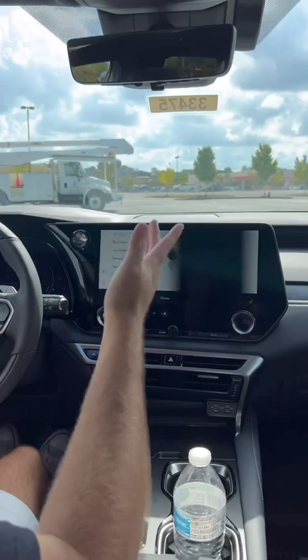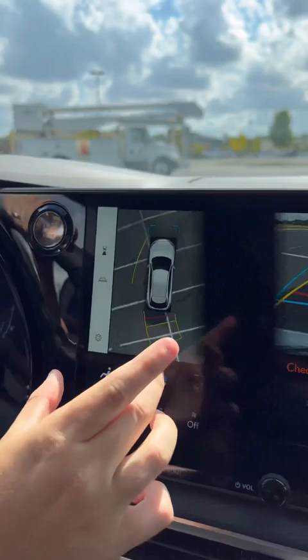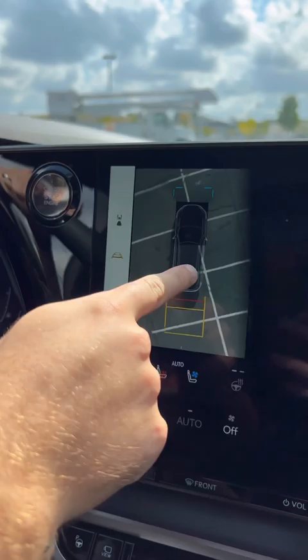Secondly, you have a very impressive 14-inch display, but that's not really the crazy cool tech feature. You see this right here — this is your 360 view, but if you start backing up, you'll notice that the car actually turns invisible and allows you to see what was underneath it before. How cool!